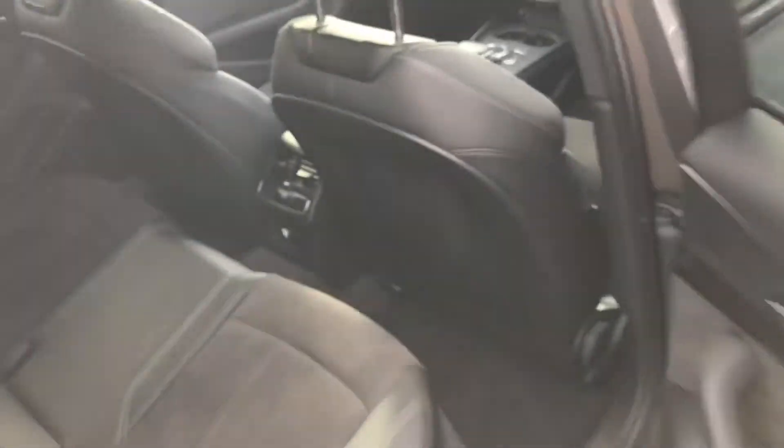Let's take a look at the back of the vehicle. You've got your half leather, half Alcantara at the back as well.